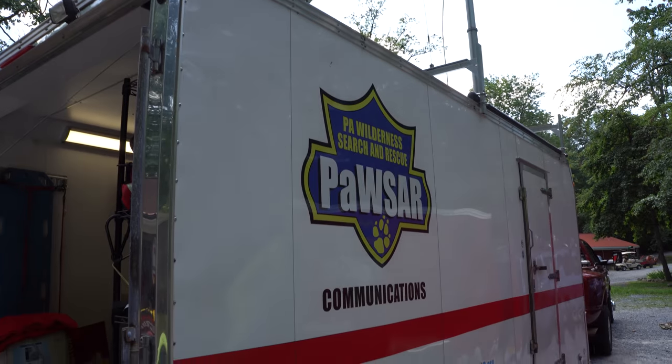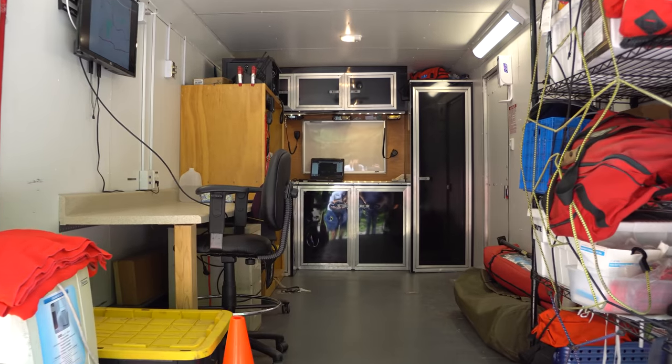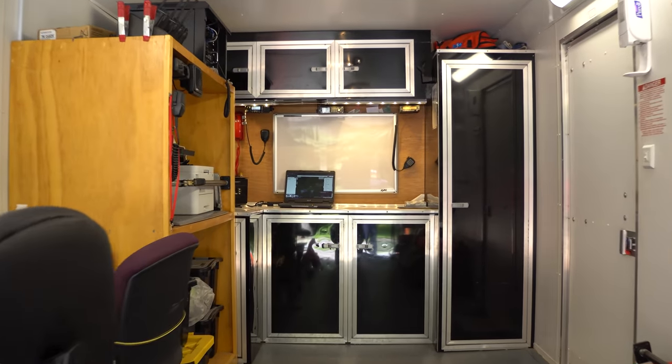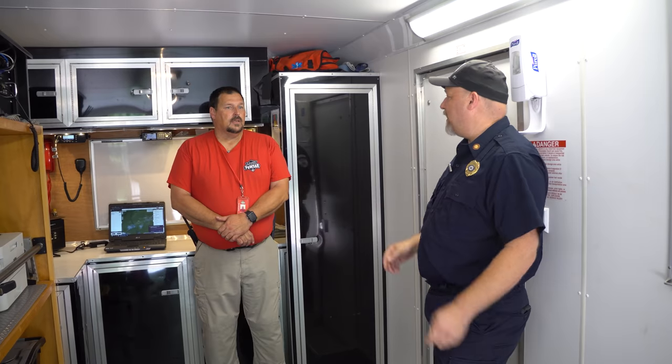Now you have brought three different trailers with you. We're standing in your command trailer? Yeah, this is Lancaster County Special Unit 96-2. It is an 18-foot trailer that we use for communications — that's its primary job.